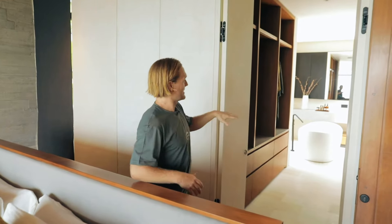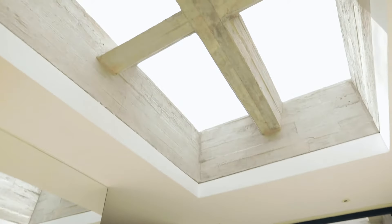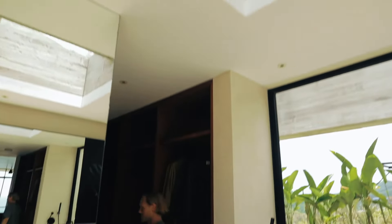We have even a minibar here. Bathtub, double sink, shower, and this beautiful skylight here in the center of the bathroom.